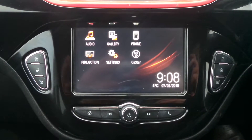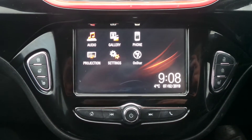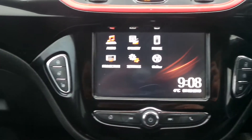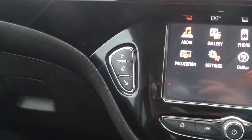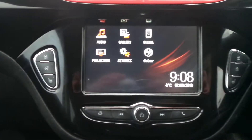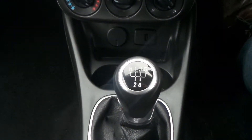Moving to the interior, in the front is the IntelliLink infotainment system which is touchscreen and features Bluetooth connectivity, a DAB digital radio as well as USB input and mobile phone screen projection. We've also got heated front seats and heated steering wheel as well as city assist steering mode, air conditioning and a 5 speed manual gearbox.